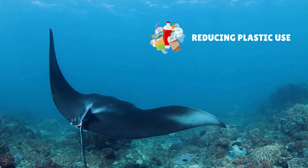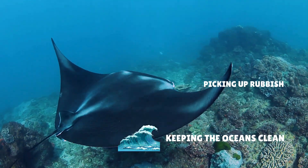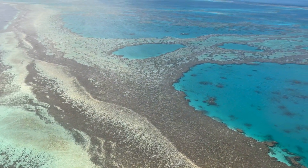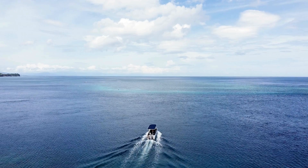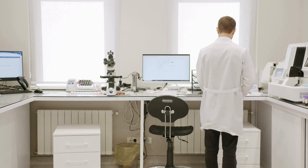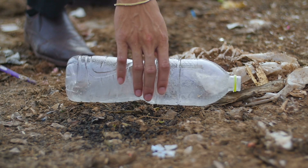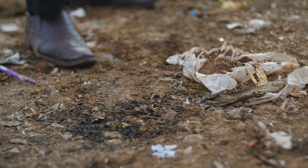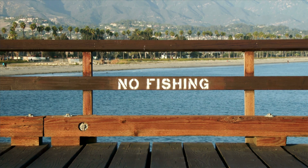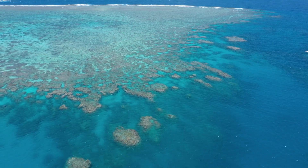So what can we do to help? We can help protect the Great Barrier Reef by reducing plastic use, picking up trash at the beach, and helping keep the oceans clean. Every little action can make one big difference. Scientists are researching ways to help coral grow back faster, volunteers are cleaning beaches and protecting marine life, and governments are setting up marine protected areas where fishing and pollution are restricted.